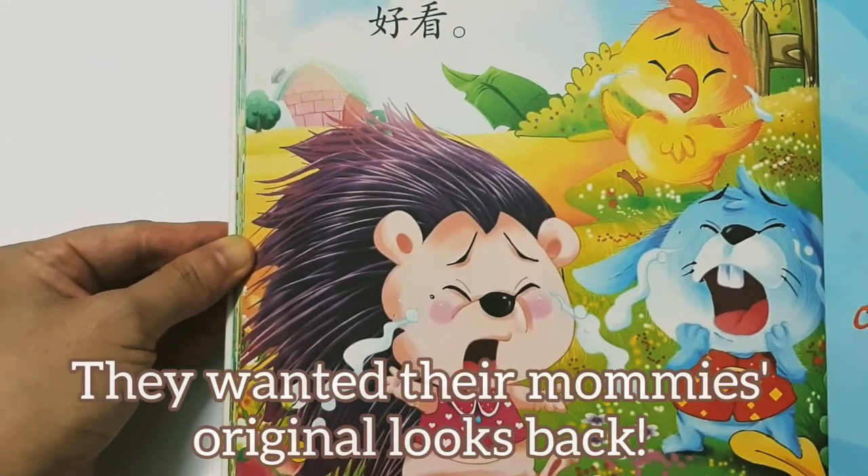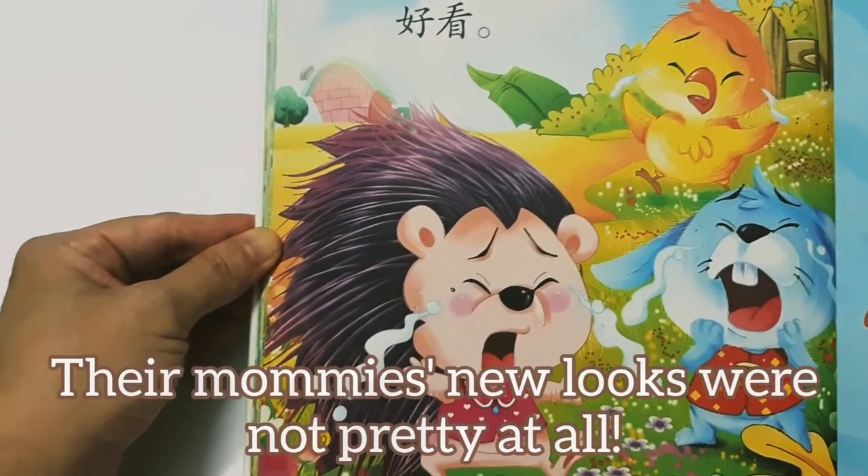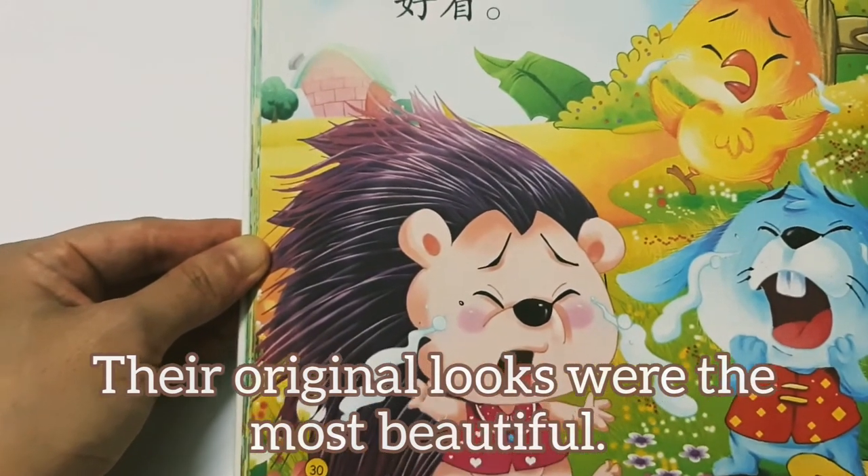They couldn't accept their mummies' new looks. They wanted their mummies' original looks back. Their mummies' new looks were not pretty at all — their original looks were the most beautiful.